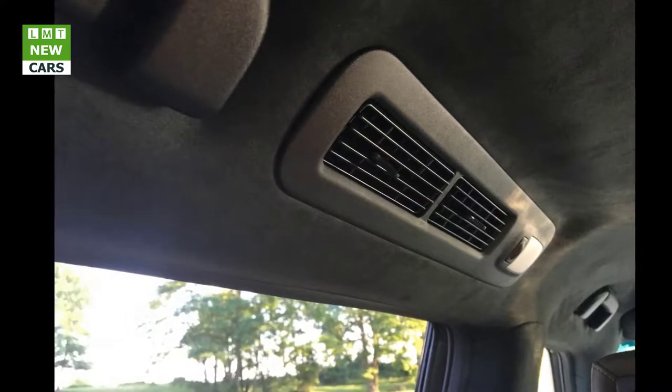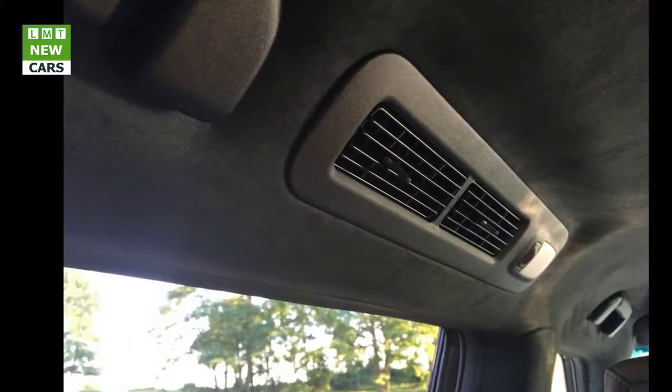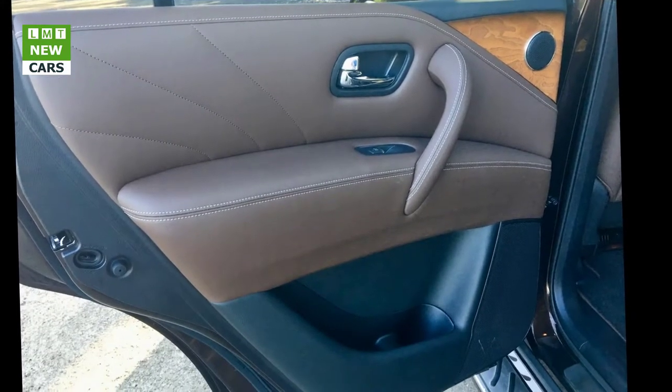The second row captain's chairs offer a tip-up function for easy third row entry and exit. The third row seat is a 60/40 split power-folding design. The second row center console includes two cup holders and two storage bins. A 16.6 cubic foot cargo space is provided with the third row seat up.